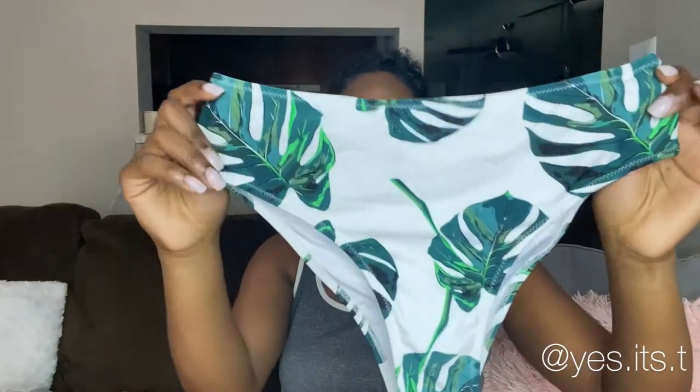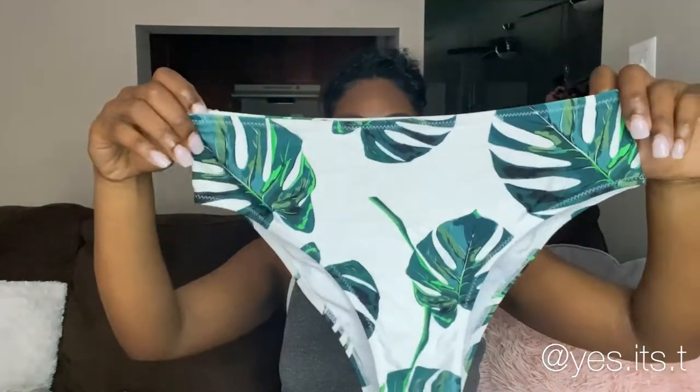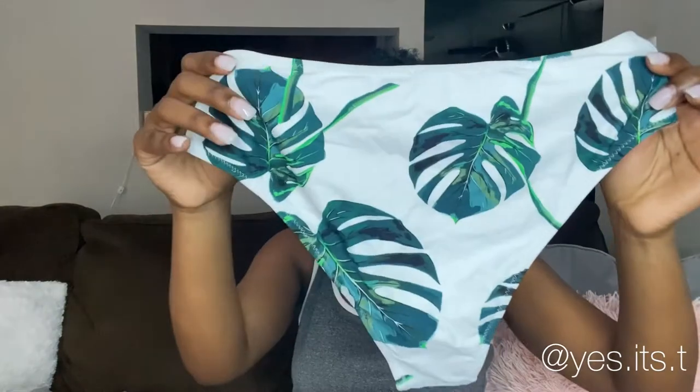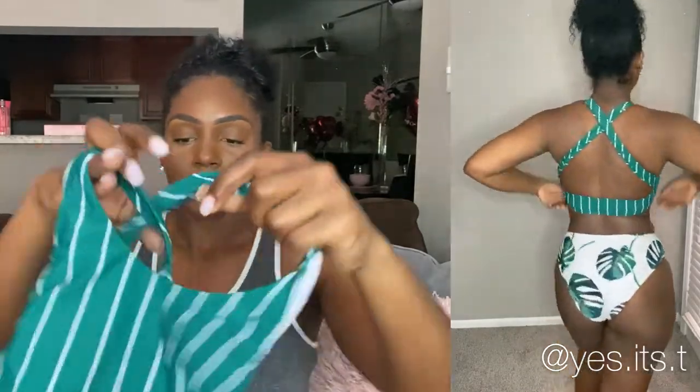I really love all of the bathing suits I picked out. It's hard to say which one is my favorite, but if I absolutely had to choose, it'd probably be this next one. These are the bottoms — they're white with green leaves on them, and again they're a little bit high-waisted. Then this is the top, which gives me very much sporty vibes.